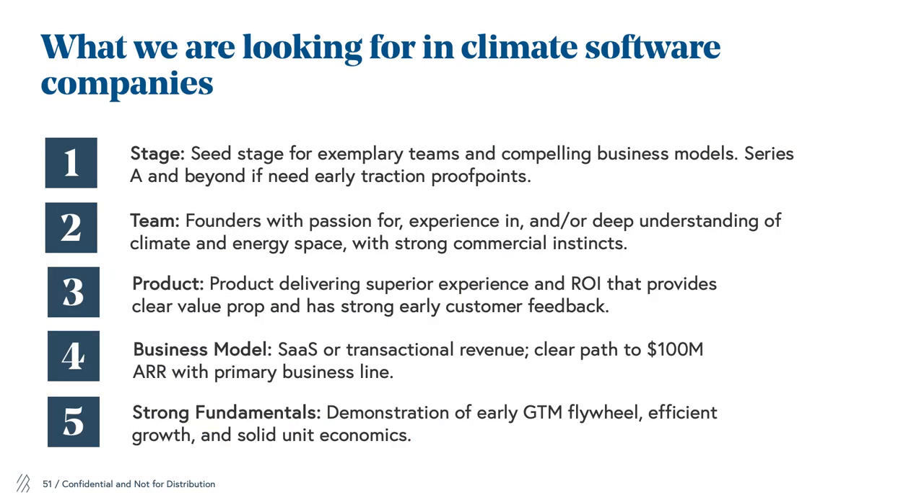So what are we looking for in climate software companies? At the seed stage, we're looking for really strong teams as well as compelling and easy-to-understand business models. Series A and beyond, we're looking for early traction proof points that validate demand. We love teams that have a passion for and experience with climate and energy, but also have very strong commercial instincts and know how to scale a venture-backable business. For product, we're looking for a superior experience with a very clear value prop and strong early customer feedback. For business models, we typically look for SaaS transactional revenue with a clear path to $100 million ARR. Finally, we're looking for strong fundamentals with an early go-to-market flywheel and efficient growth.